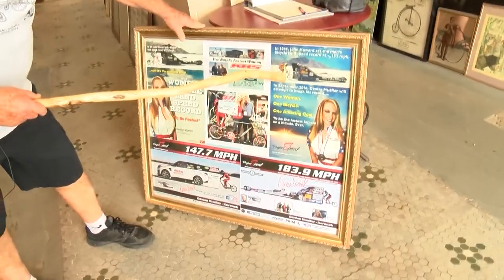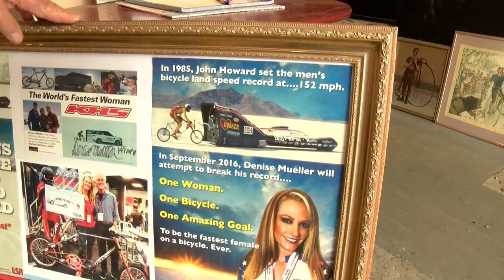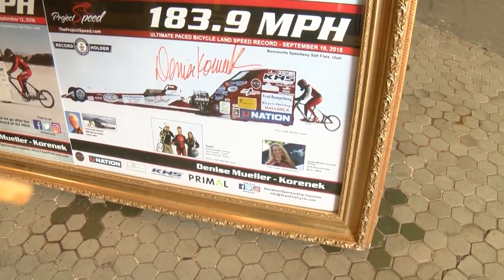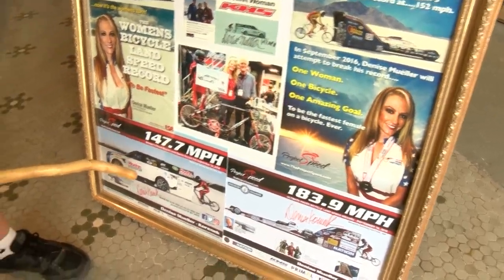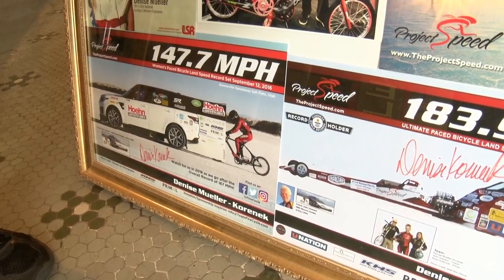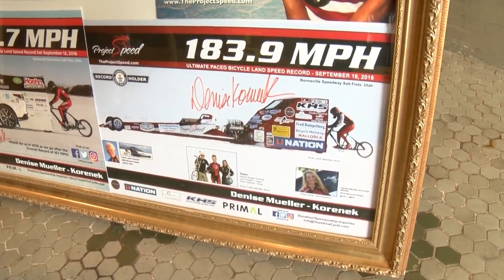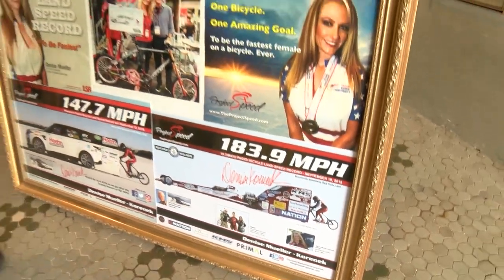This was John Howard when he set the speed record in 1985 at 152 miles an hour, behind a dragster he used. Then in 2006, a guy from the Netherlands came over and used that dragster to set the speed record at 166 miles an hour. John trained a woman from age 14 to 48. He took her to the Salt Flats in 2016, and she set a women's record at 147.7, but she wasn't happy — the car wouldn't go fast enough. She went back in 2018, they rebuilt the car and pulled her to 80, and from 80 she pedaled to 189 miles an hour. At the last mile, she averaged 183.9. This was done by our own local man here from Springfield.